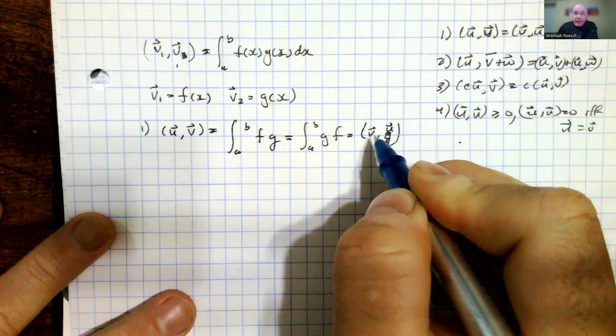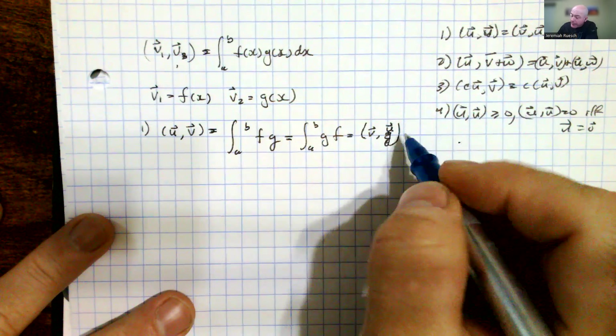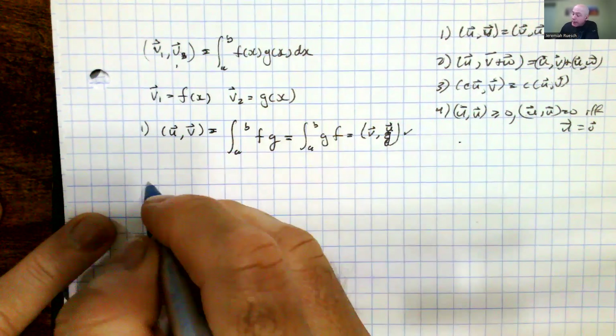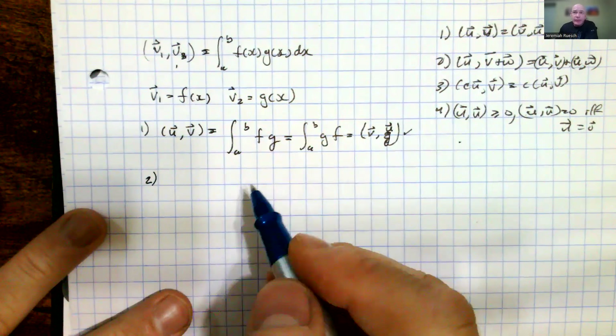That allows us to write that this is the inner product of v and u, where they're representing the functions f and g. That comes from the fact that they're pulling from a set where the commutative property holds for the two functions in the continuous function vector space.